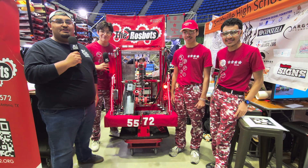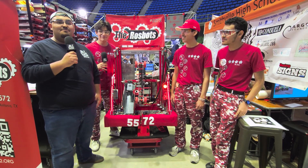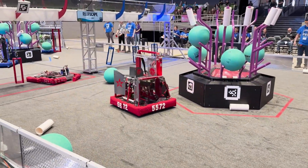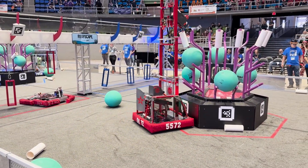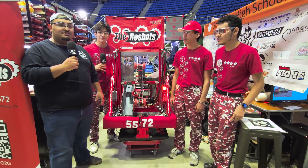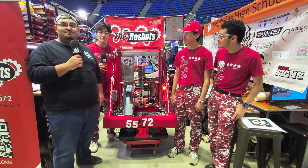Hey everybody, what's going on? It's Angel here at the First in Texas San Antonio event. I'm here with team 5572, the Rossbots, showcasing their robot. They have excellent coral and algae scoring mechanisms, as well as an excellent climber and some automations. Let's get right into this episode of Behind the Bumpers.